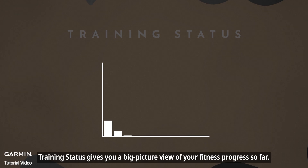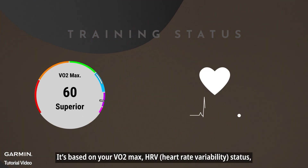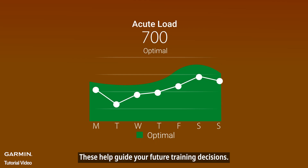Training status gives you a big-picture view of your fitness progress so far. It's based on your VO2 max, HRV status, and your short-term training load over the past 7 days. These help guide your future training decisions.